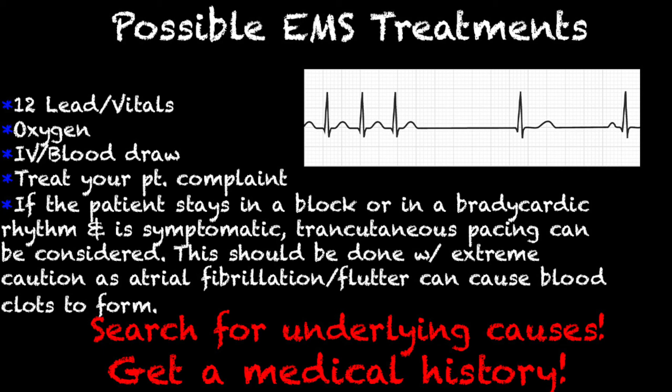If the patient stays in an AV block or a very bradycardic rhythm for an extended period of time, it's really important to get a good patient history. How long have they had sick sinus syndrome? Do they even know they have it? If the patient stays in a consistently slow rhythm and isn't going into AFib or AFlutter, transcutaneous pacing can be considered — but it should be done with extreme caution, especially if they already know they have sick sinus syndrome, because atrial fibrillation and atrial flutter can cause blood clots to form. Follow your protocol, use your best judgment, get a great patient history, and always search for underlying causes — for example, are they a patient with dementia on medication that could be causing them to go into this rhythm?